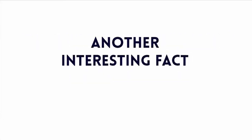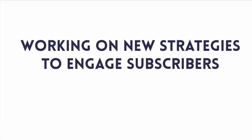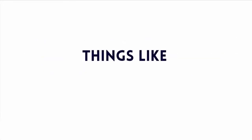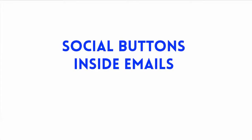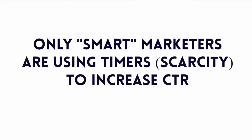And another interesting fact: there will be 4.3 billion email accounts by 2016. Email marketers are always working on numerous strategies to engage email subscribers — things like social buttons inside of emails, cool subject lines, storytelling, just to name a few. But only a few smart marketers are using a timer as a scarcity angle to accelerate click-through rates.